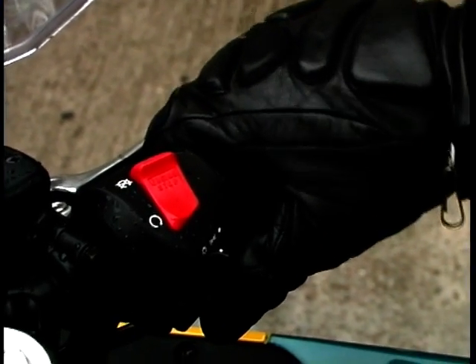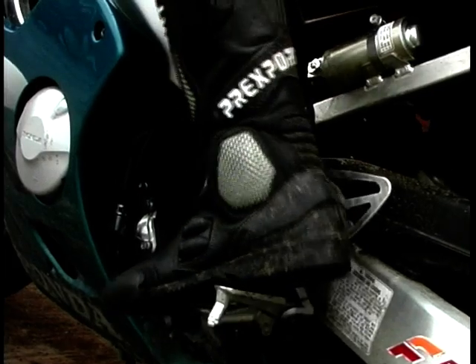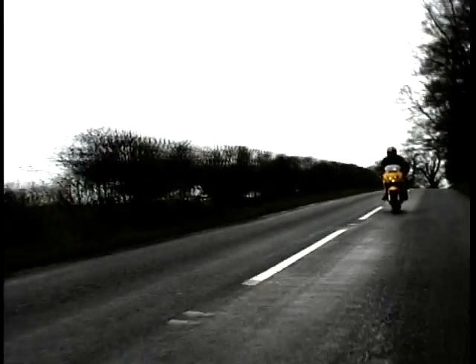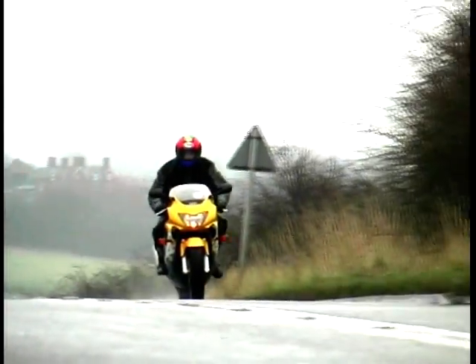After three days of atrocious weather and close on 400 miles on the R6, it was a pleasant relief to climb onto the CBR, although it was still raining. Perhaps the fact that it's been around for so long made it feel very familiar, but hang on — this is a totally new bike. Yes, completely redesigned top to bottom, that's what they said and that's exactly what they've done.